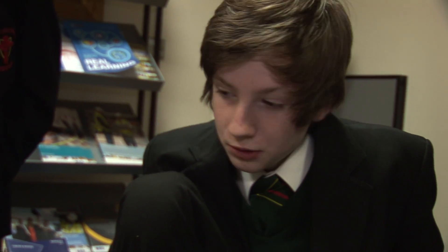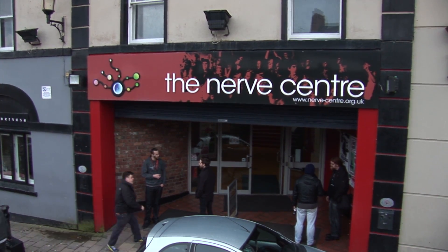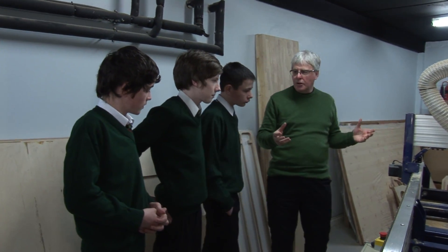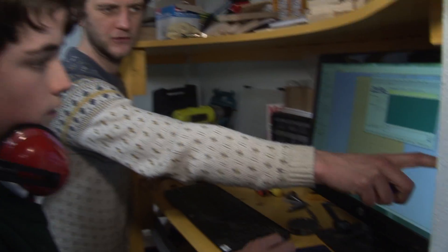We used programs on the computer — we traced the actual shape from a piece of paper — and then we used this machine and it just started cutting out all the pieces. This machine here is what we're going to use to cut the jigsaw shapes out. Most of the instructions come from drawings; we now do that on the computer, and once it's in the computer we tell it exactly how much depth it has to cut.